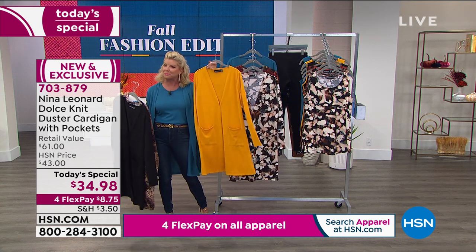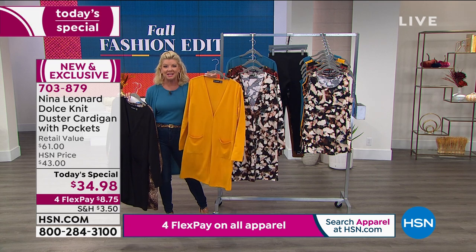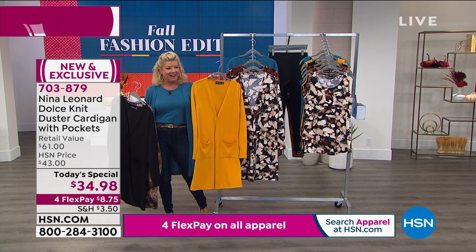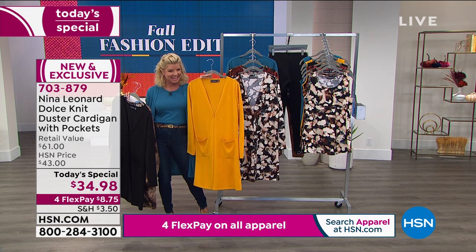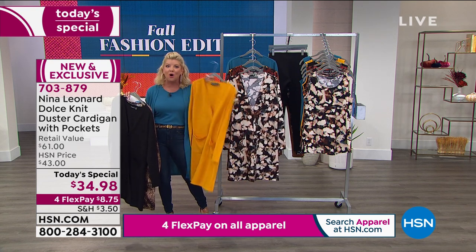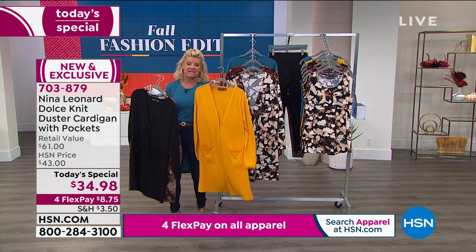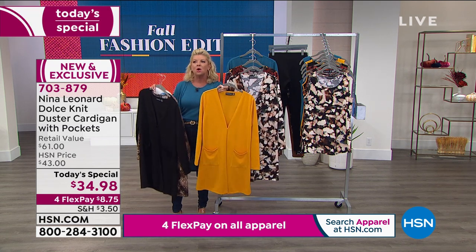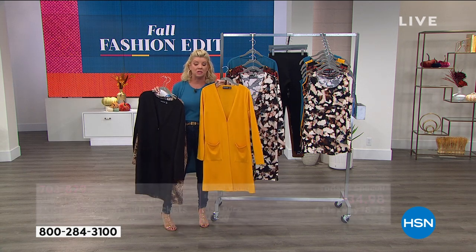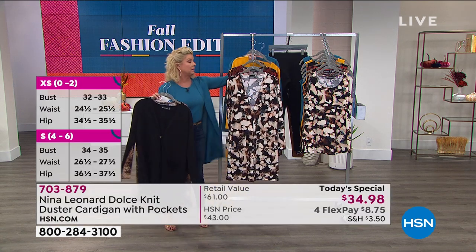The new golden yellow is a brand new color that's been added to the Nina Leonard line. I know Kate was wearing this earlier — everybody I've seen in this yellow looks like a million dollars. It's like a golden rich yellow with a neon undertone to it. It's just dynamite. It lights up a room.